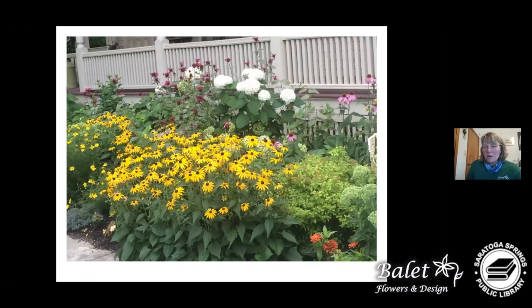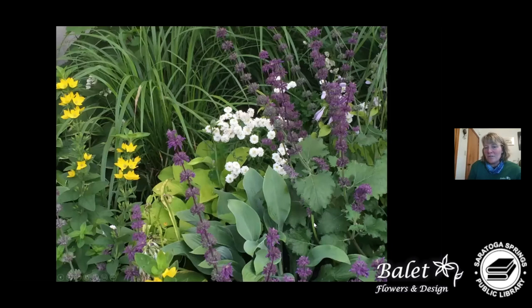This is a type of meadow sage, and we also have feverfew here. Feverfew blooms sporadically through the season — heavily in June, then if you cut it back it will bloom again in the fall. This meadow sage variety continuously blooms throughout the whole season, so having plants that continuously bloom are definitely worthwhile to add to your garden.